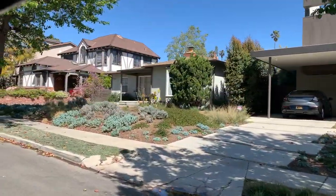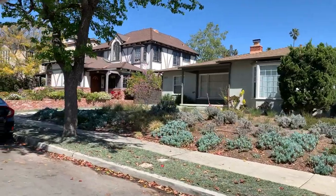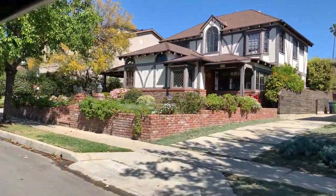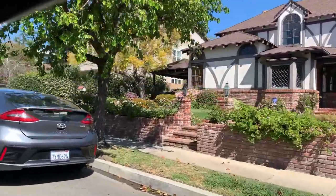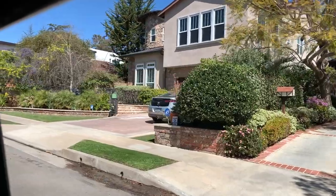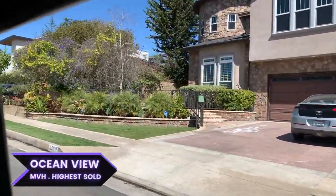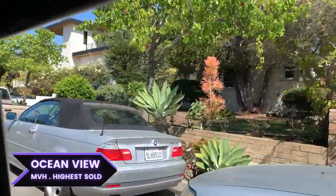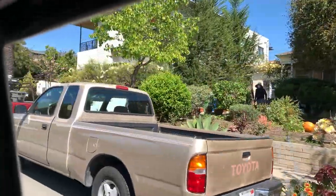Taking a look at Ocean View Avenue — here's a breakdown of prices on Mar Vista Hill. You're looking at the $1.6 million range just to get in for some of the original homes that probably need some work, and then all the way up to $5 million-plus. We're about to roll up on the most expensive home ever sold on Mar Vista Hill — this beautiful modern right here.